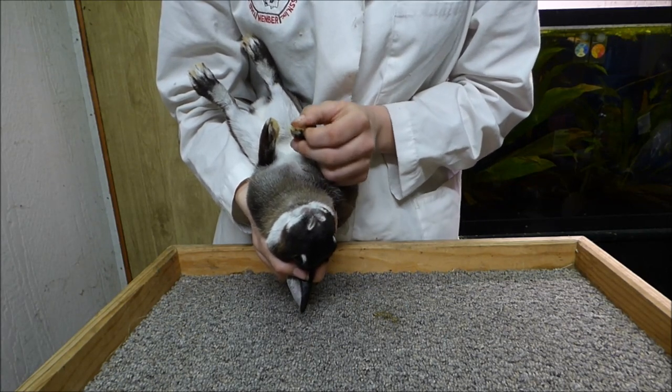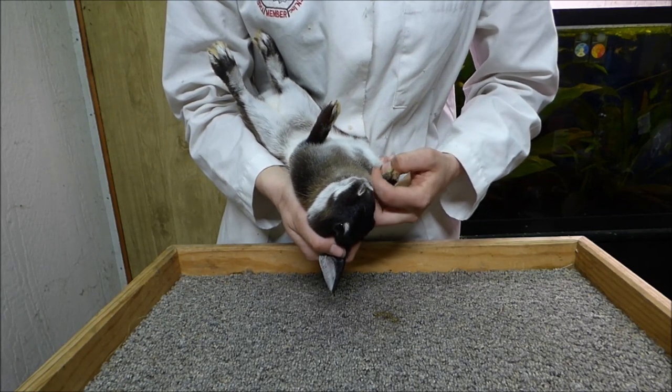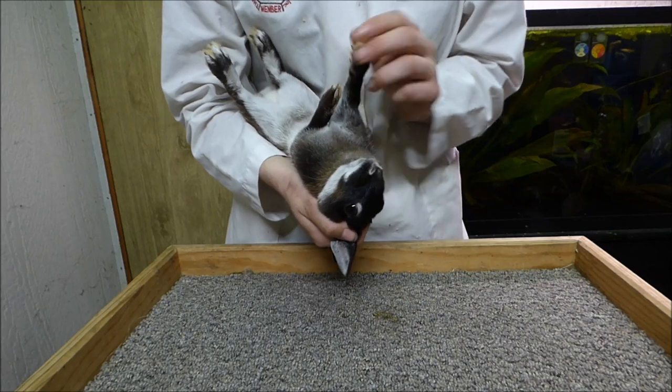Counting the toes: one, two, three, four. And I do note the dew claw. The only breed that allows for mismatched toenails and the non-broken color is the harlequin.